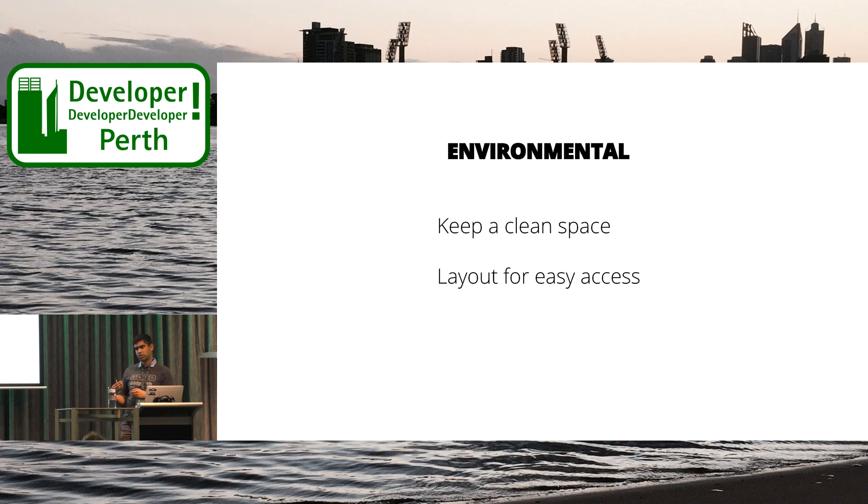Another environmental consideration is making sure that developers can sit comfortably next to each other — have nice long desks rather than cubicles. Make sure the room layout is set up for pairing, with round desk workbook sessions, and spaces that create variety and privacy from the rest of the team so you're not intruding on others.